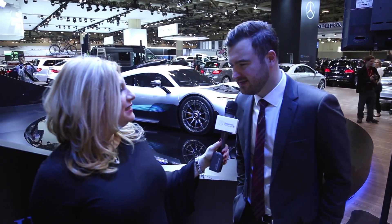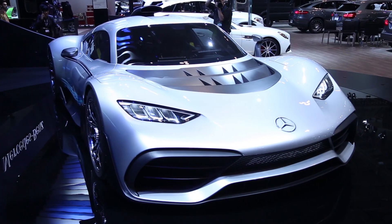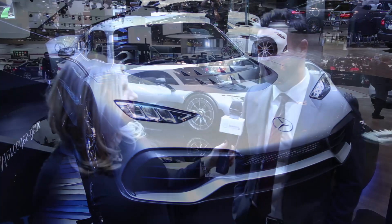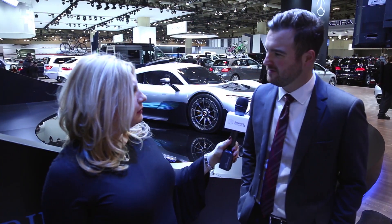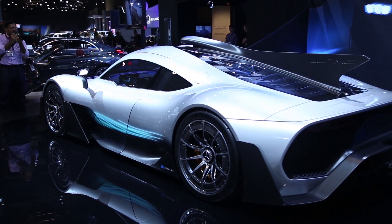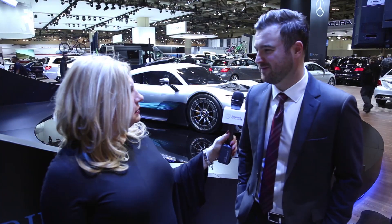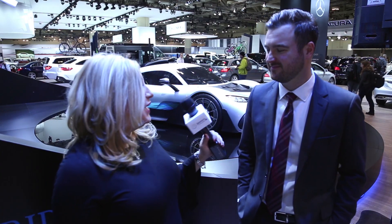So David, what makes this car so special and so attractive? Well, the big thing is this car takes F1 technology from the track and puts it into a road-going car — first time that's been done. With that comes incredible performance features: it'll get to 200 kilometers an hour in less than six seconds, makes over a thousand horsepower, and it'll do top speeds well in excess of 350 kilometers an hour. Wow, pretty powerful.